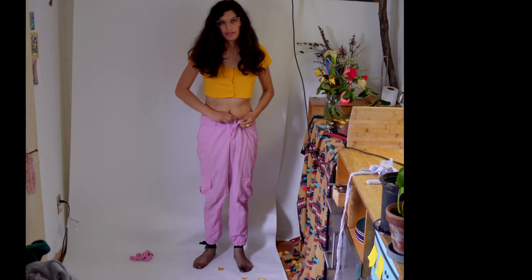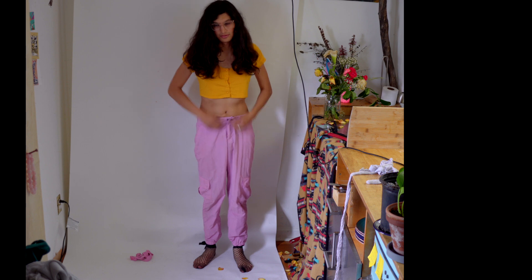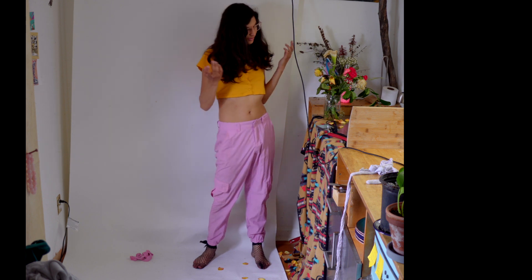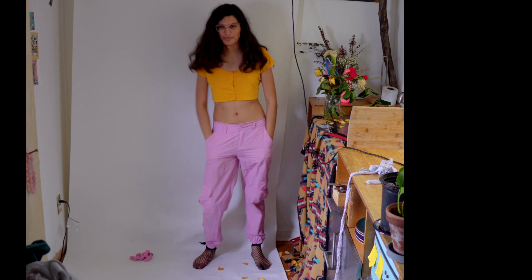These are some great pants. They're super thin and feel nice and cool. I like this combination of yellow and pink. I think it's really fun and they stand out. People remember these pants.